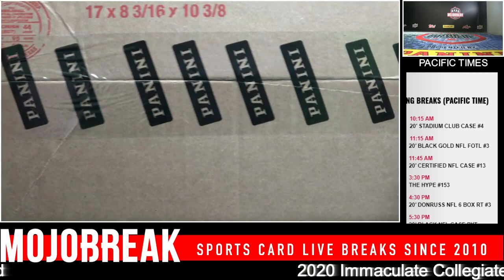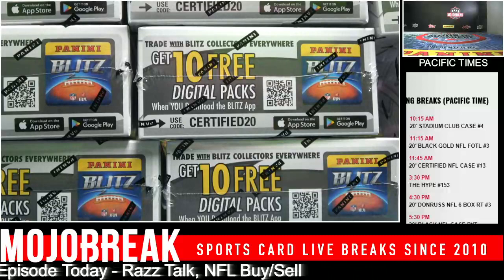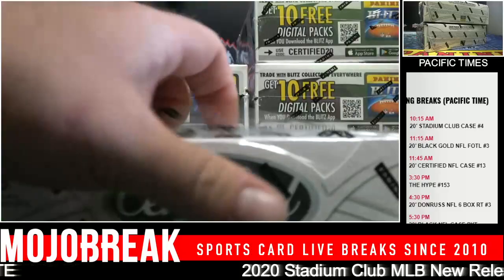All right, let's get something crazy. Got some Immaculate later today, I believe some Donruss as well. Tua and Brees.